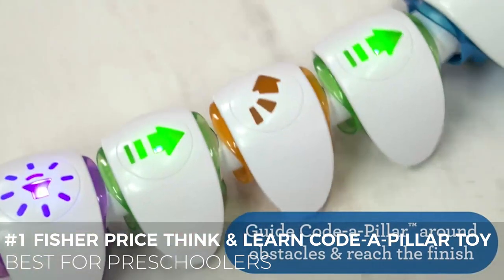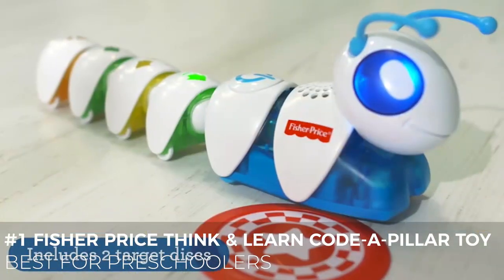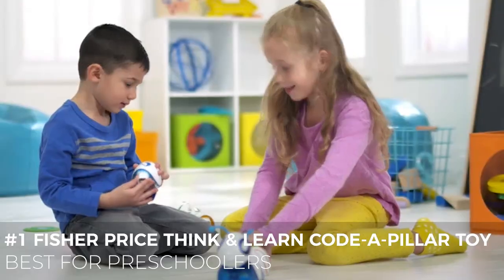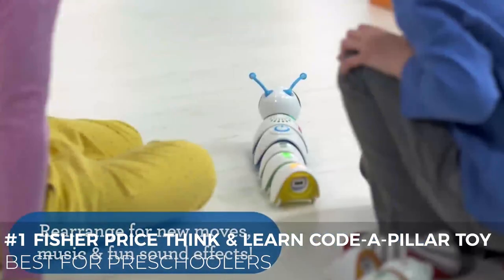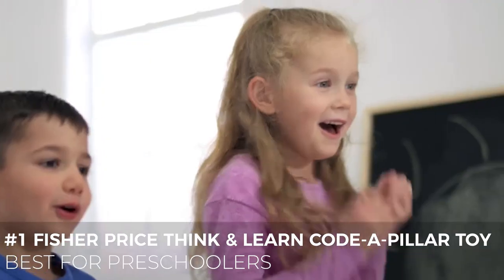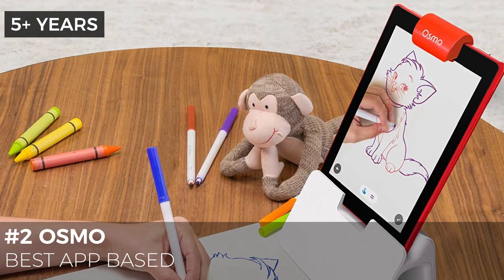The more kids rearrange the pieces, the more they develop critical thinking skills by programming different combinations to send the caterpillar in different directions. Since it's aimed at young kids, there is also a nice development of motor skills involved in snapping pieces on and off. They get better and better thanks to trial and error, which is what STEM is all about.